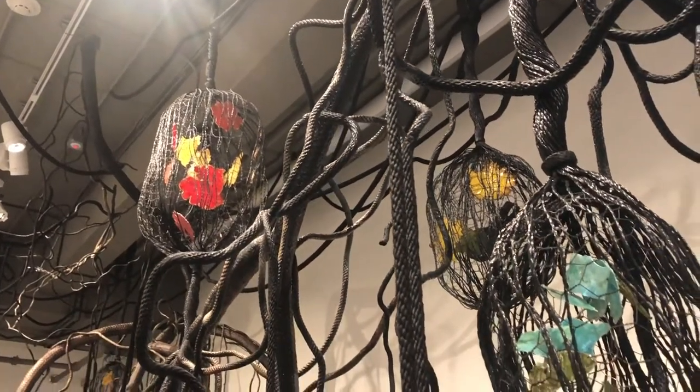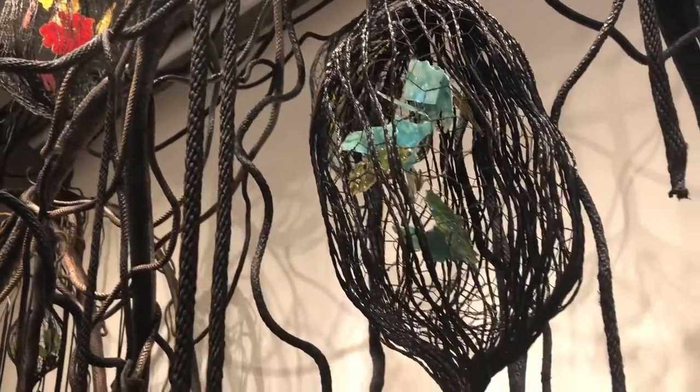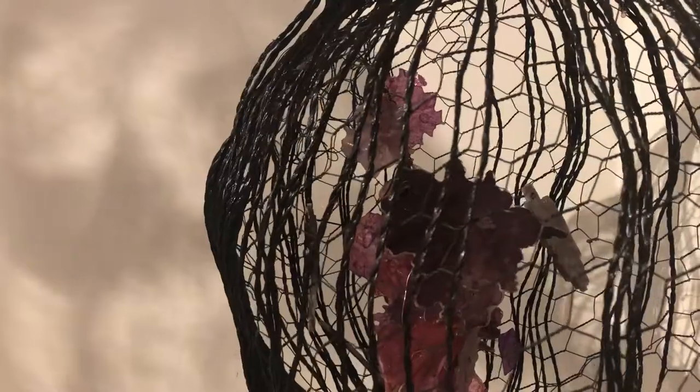Suspended in the air among the root structures are net or seed-like enclosures of resin-soaked papers, which teem the vibrancy and hope of life that the marine nursery offers within the brackish waters we metaphorically swim.